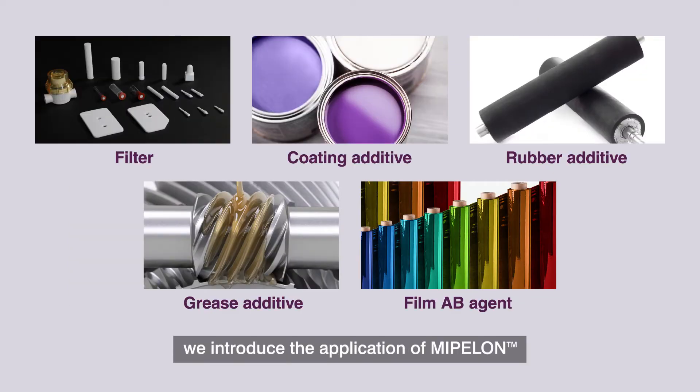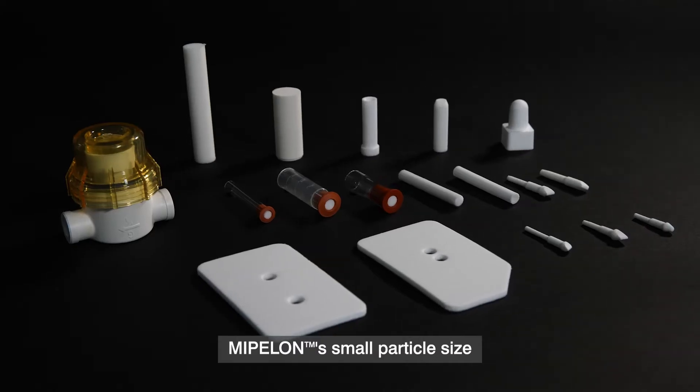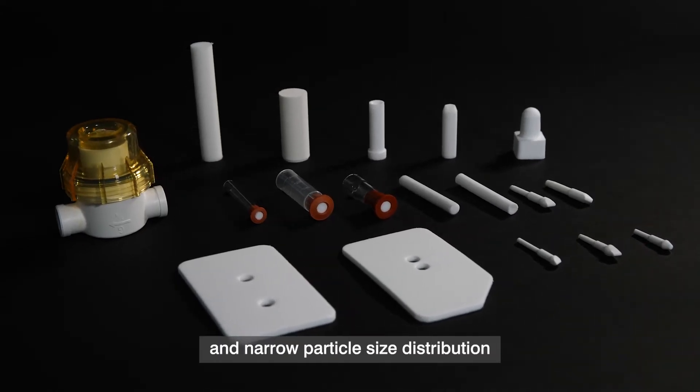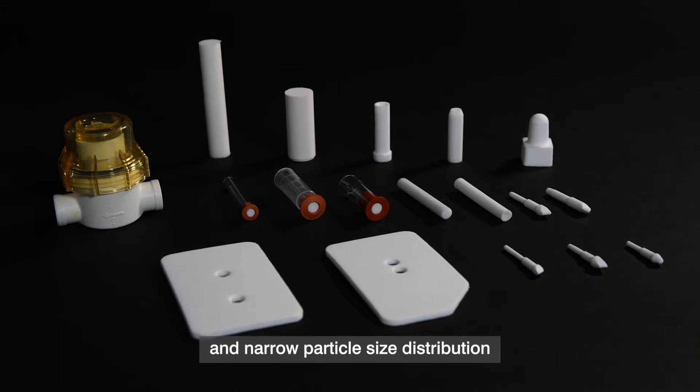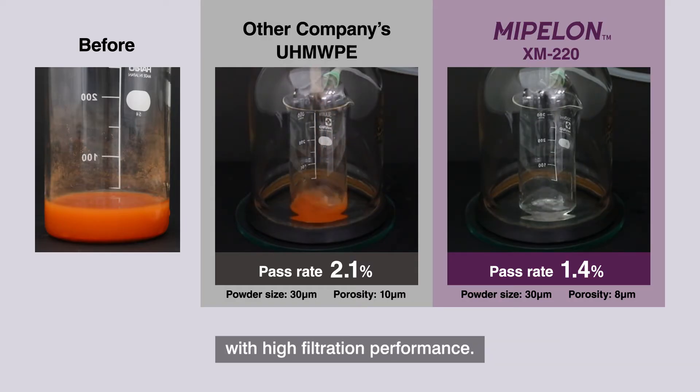From here, we introduce the applications of Mipilon. Mipilon's small particle size and narrow particle size distribution make it possible to produce porous sintered filters with high filtration performance.